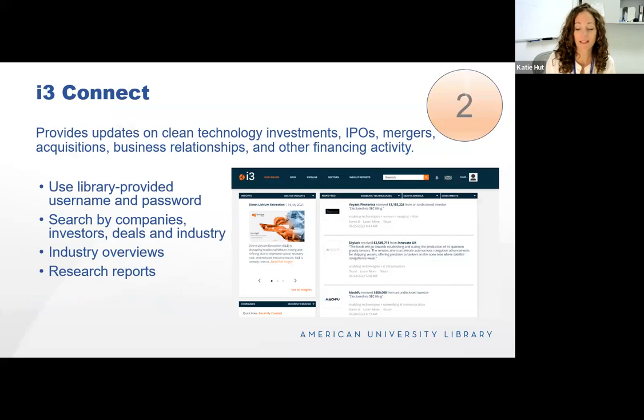I3 Connect provides updates on clean technology investments, including IPOs, M&A, business relationships, and all kinds of financing activity around clean technology. It's a great resource for clean tech research and particularly useful for entrepreneurship students trying to launch a green technology, as it shows top investors and deals they may want to target. It also delves into research for various clean tech sectors — for example, alternative proteins — showing the big brands, what's happening, and where investment money is going.